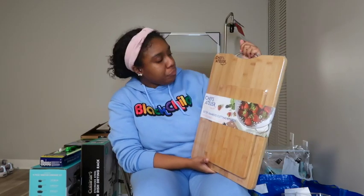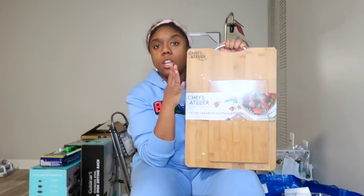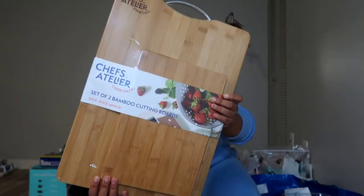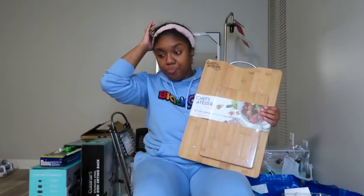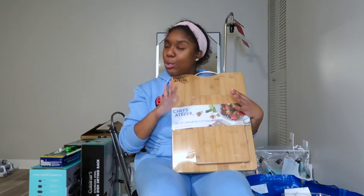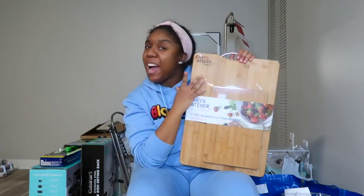Next I got these cutting boards — I picked these up from Ross and they're bamboo. It's a two-pack: a little small one and a big one, and I got these for $11.99. The big one has a handle, and they are super heavy duty — like they broke through the bag. Really great quality for $11.99. Let me know if you want to go on the adventure of learning to cook with me!